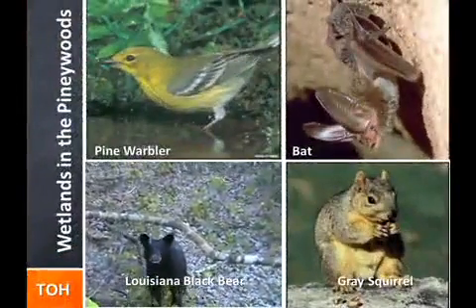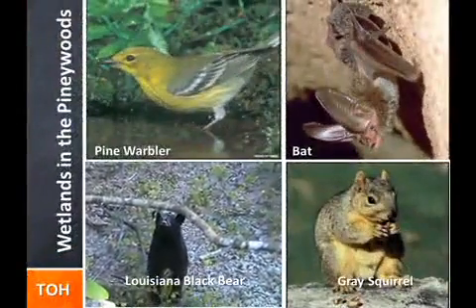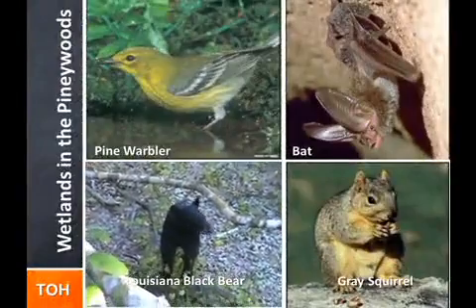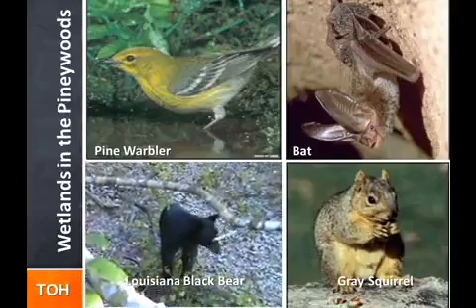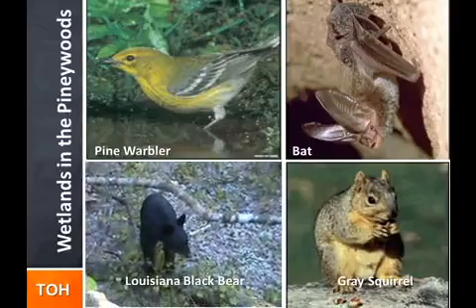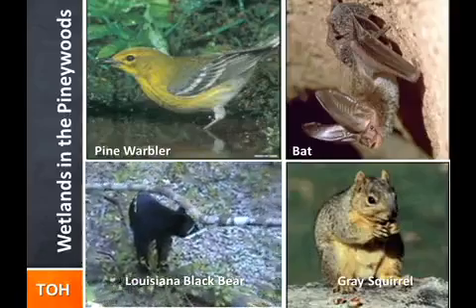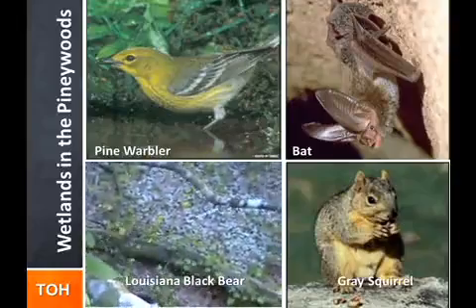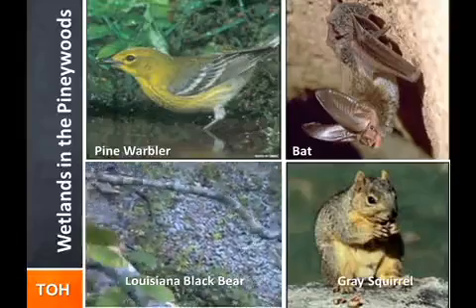East Texas has a rich diversity of wildlife. Fifteen species of Texas breeding birds, including the pine warbler, brown-headed nuthatch, and red-cockaded woodpecker, nest in this region. Bachman's sparrow nests in the longleaf pine uplands, while wintering bald eagles roost in the undisturbed uplands near rivers and lakes.